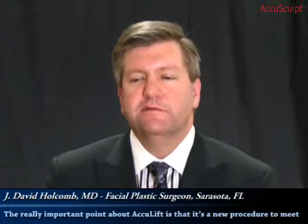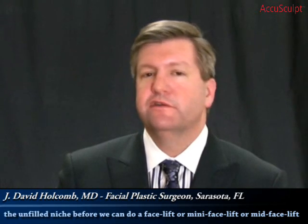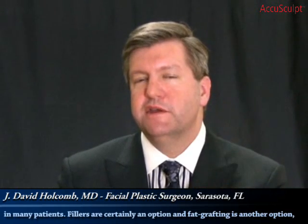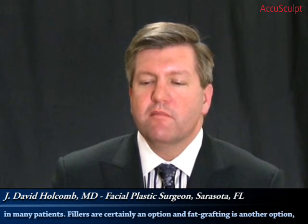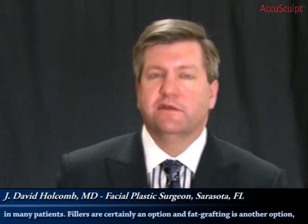The really important point about AccuLift is that it's a new procedure to meet a truly unfilled niche. Before, we could do a facelift, a mini facelift, or a mid facelift and get some improvement, but really limited improvement in this area in many patients. Fillers are certainly an option, and fat grafting is an option.